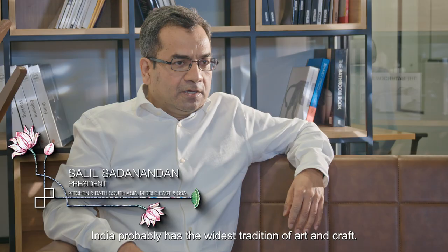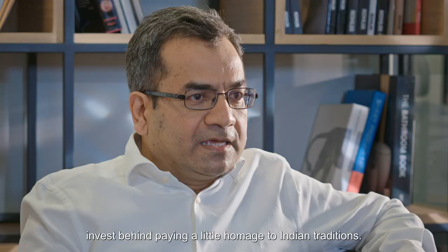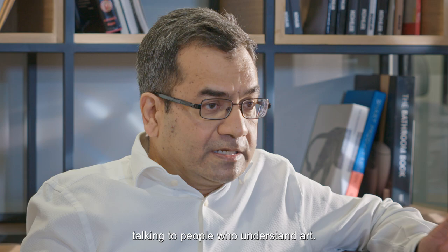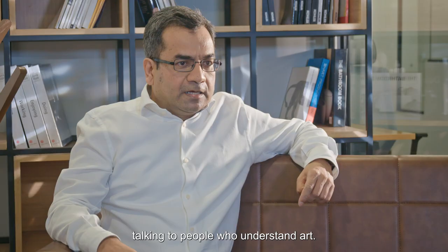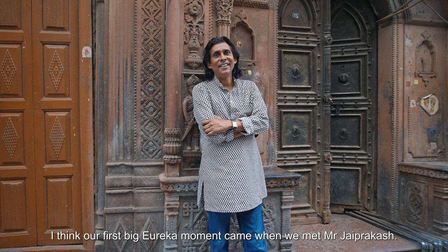India probably has the widest tradition of art and crafts. So we thought it was time to really invest in paying a little homage to Indian traditions. The design team and the product team spent about 18 months researching art, talking to people who understand art. Our first big eureka moment came when we met Jai Prakash Ji.